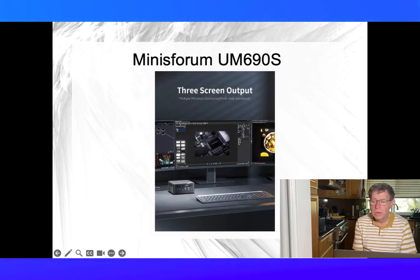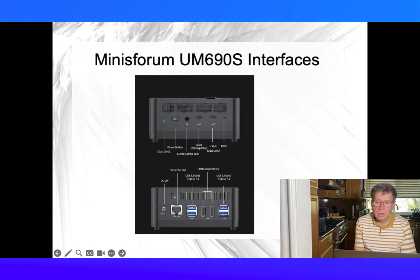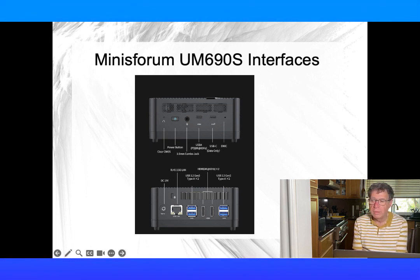The Minis Forum UM690S supports up to three displays, including an 8K display. The Radeon 680M graphics card allows you to play games, though it's not an amazing game machine. It comes with 32GB of RAM and is upgradable to 64GB.